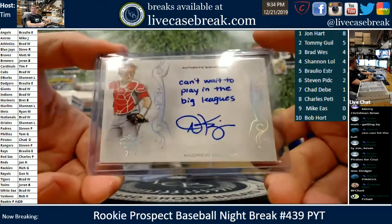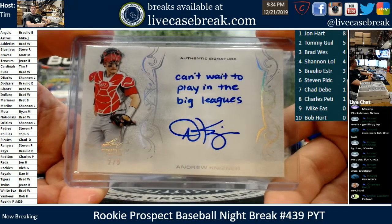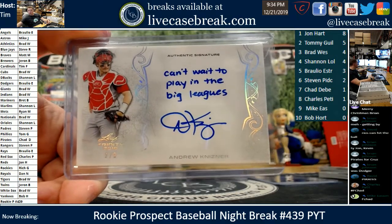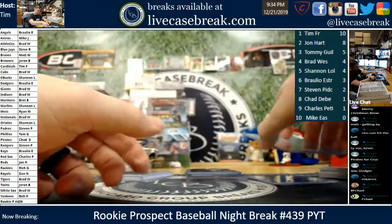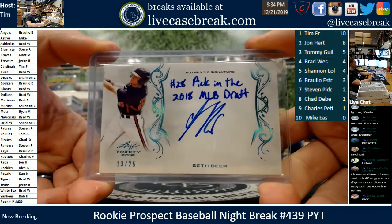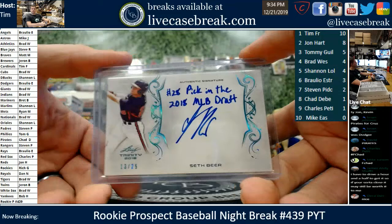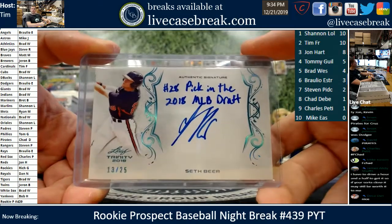That is a beautiful card. Andrew Knizner — 2 out of 5. Platinum inscription for the Cardinals. Mr. Fry, that is all you, man. That's a 10-point card — 10-pointer for you, Fry. Into first place you go. 2 out of 5. Catcher of the future once Yachty goes away. 28th pick in the draft — Seth Beer for the Diamondbacks. Nice card, Shannon. 13 out of 25. Remember, prospects go to their current teams. That's a nice one — 6-point card for Shannon. Shannon's in a tie for first just like that.